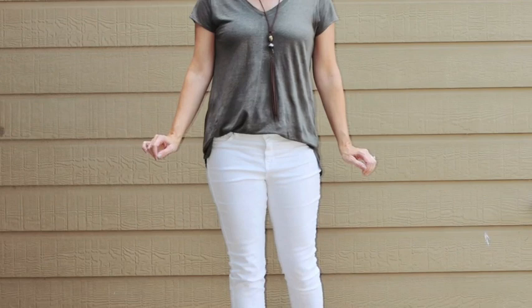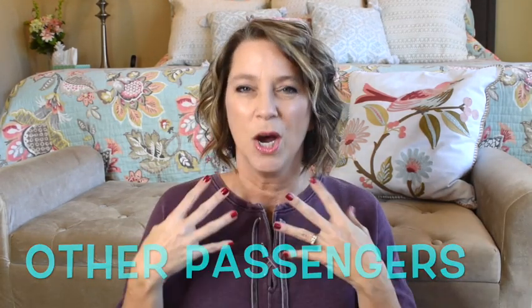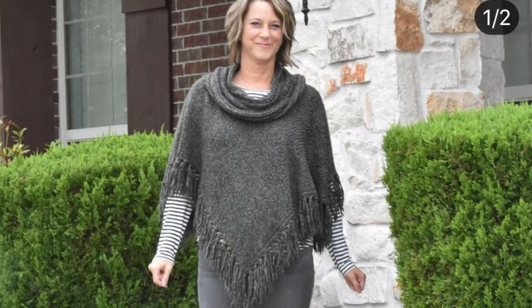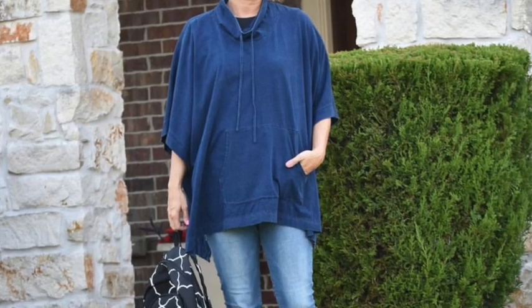Travel tip number nine: don't wear white pants on the airplane. It's like telling a teen driver — it's not you I'm worried about, it's the other drivers. In an airport or airplane, other passengers can spill coffee or leave grease and food stains on seats. Save white sweaters and white pants for your destination. Tip ten: avoid big ponchos or shawls with hanging fabric, as it snags on seats walking down the aisle and creates hassle when carrying bags or wearing a backpack.